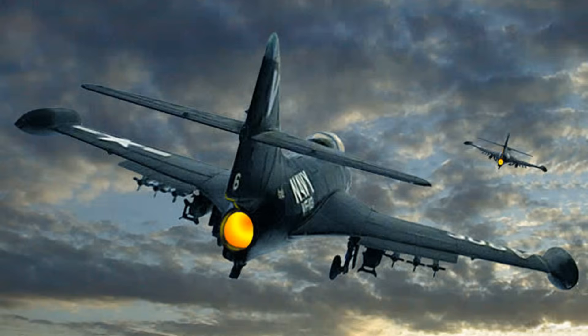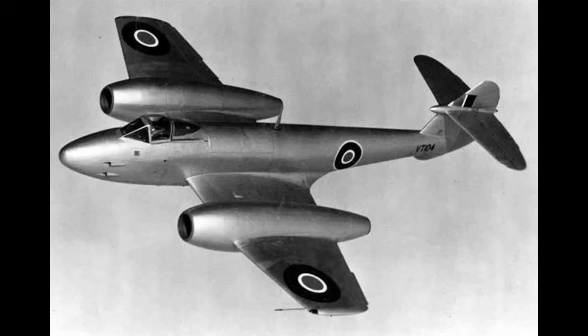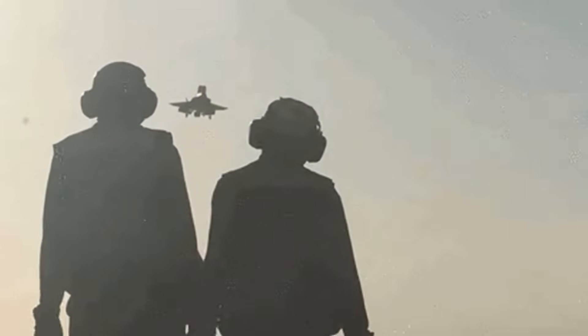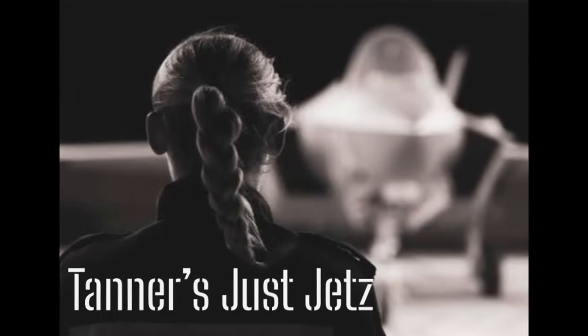And as much as I hate to admit it, the jets were coming. By the time turbo compounding was viable, the writing was on the wall. Jets were faster, simpler in some ways, and the military wasn't about to invest in perfecting an old technology when the new one was already breaking speed records. We will have more of Tanner's Just Jet series, where my active duty fighter pilot collaborator talks about what turns her turbine — jets.